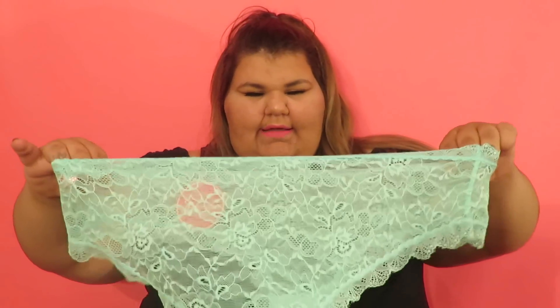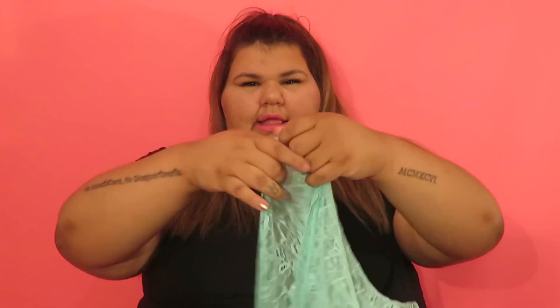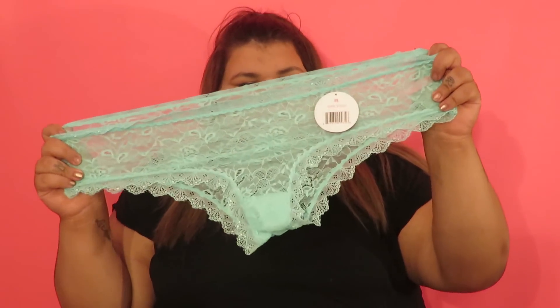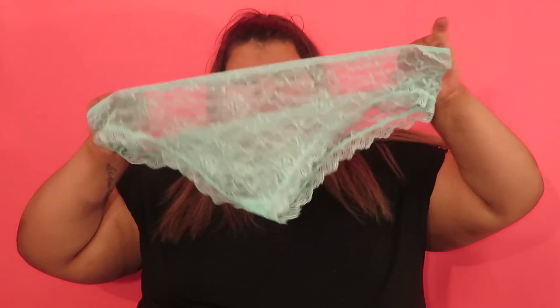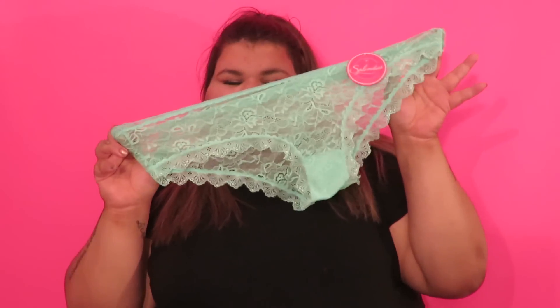I feel like I have something similar from them, but I know it's not exactly this one. Same color and with lace, but this one has more full coverage in the back — the other one I got a few months ago had less coverage. Anyway, this is it — it's cute, it's hot, it's gonna look hot on me, especially this color.